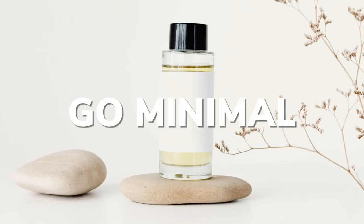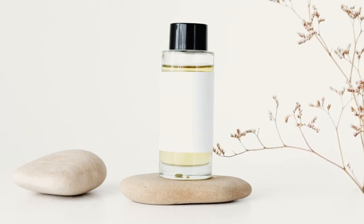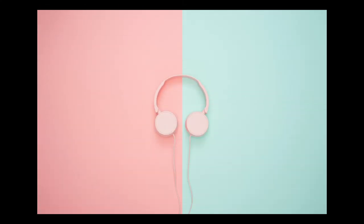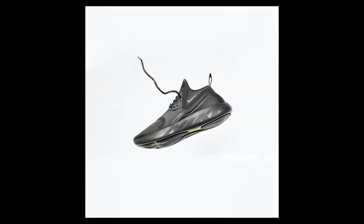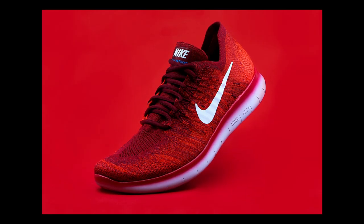There's a fine line between minimal and bland, but sometimes less is more when it comes to powerful product photography. Remove anything that's pulling the attention from the essence of the product. Communicate about the product with creative use of light, color, negative space, and composition. You'll have to trust your creative instincts to strike a balance between what you're trying to say and how you're saying it.